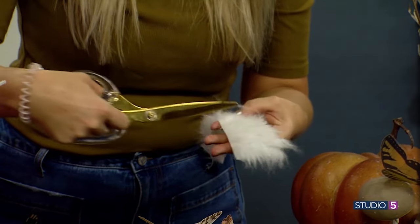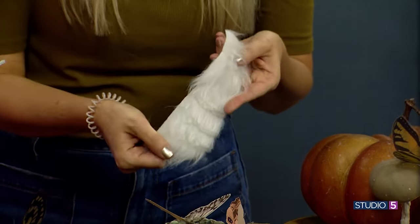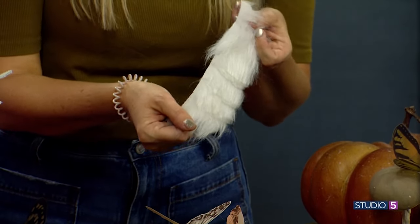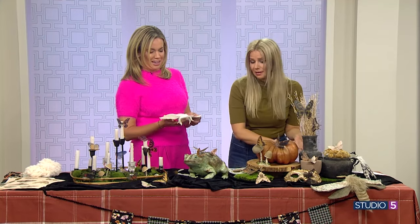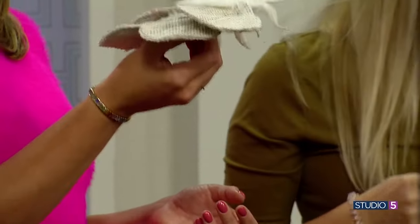And it made this perfect 3D effect. You can kind of see it on camera — it gave it dimension without having to sew it, and then I just hot glued two of these together to make it cute on the front and the back. This is so fun, if that makes sense.